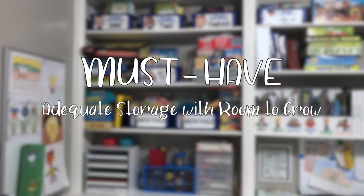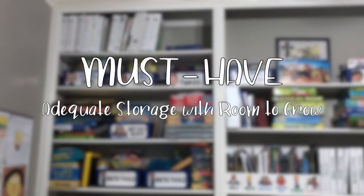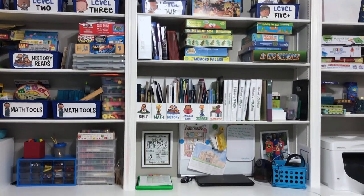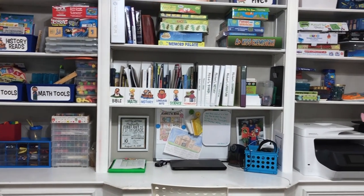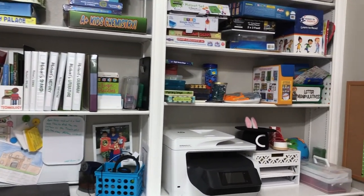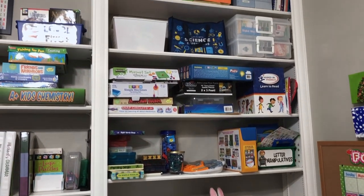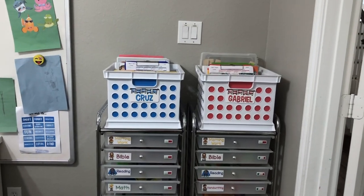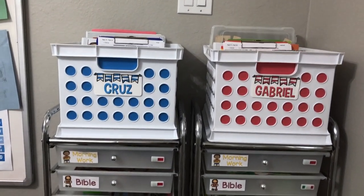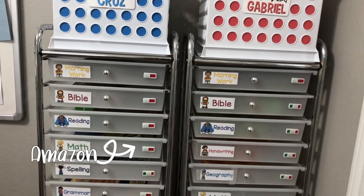Another must-have I had for a homeschool space was adequate storage with room to grow. The struggle is real when it comes to storing all the things needed for homeschooling, especially if you have younger kids that require a lot of manipulatives and hands-on activities. We can usually find nooks and crannies in our houses to put things, but I wanted the learning stuff close at hand to avoid complicating the day and wasting time going to look for books and supplies. Maybe the most important storage solution we have in the schoolroom is my kids' work boxes. I have separate videos, which I'll link below, about how I use these craft drawers as work boxes.